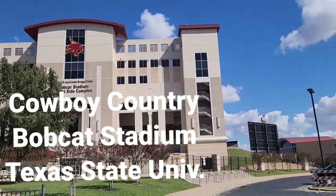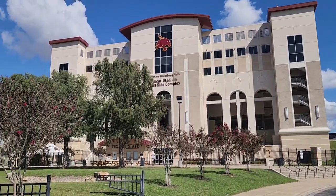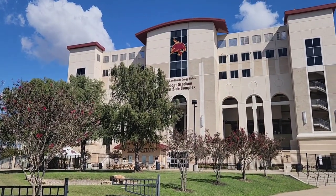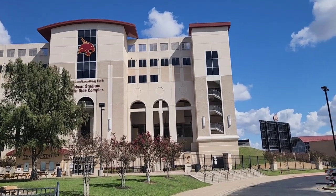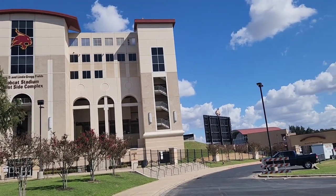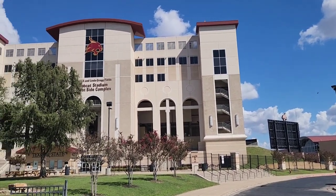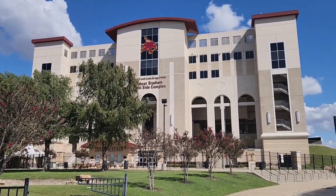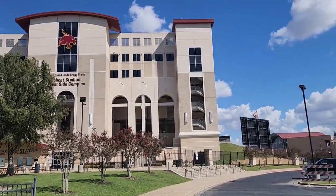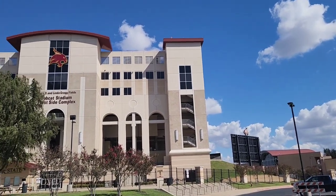This is Texas State University's football stadium, or Bobcat Stadium. I think it looks really good, but I don't know much about Texas State, other than they're a smaller school, obviously, than Texas or Texas A&M. But I'm going to try to get some good footage here, and we'll see what they have to offer.